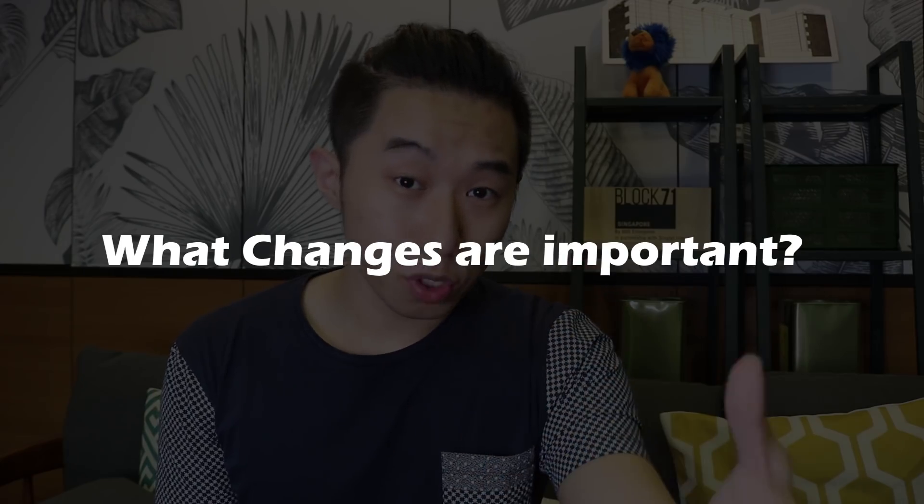Hey, welcome back. I'm Lai. Elon recently kind of confirmed the final design of BFR, which is super exciting. Some really interesting changes were dropped, so let's talk about it today. Most importantly, I would like to share with you guys some of my perspective as to what changes are important and what changes simply aren't.